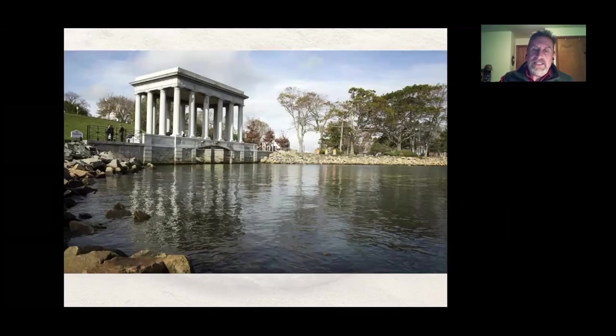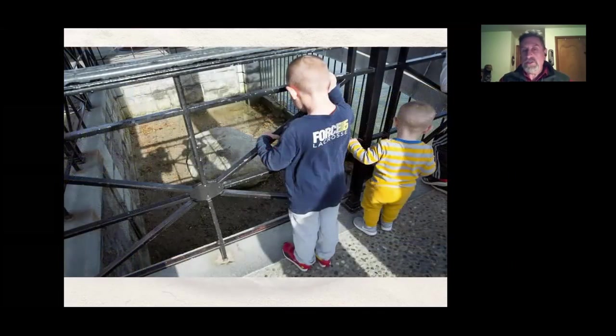Then in 1920, for the 300th anniversary, it was moved to its current location under a beautiful Roman-style portico at the original site where Elder Faunce went down and wept over it. And that's the rock we see today. I leave it up to you — do you think this is real, or do you think, like my students, that it's fake?